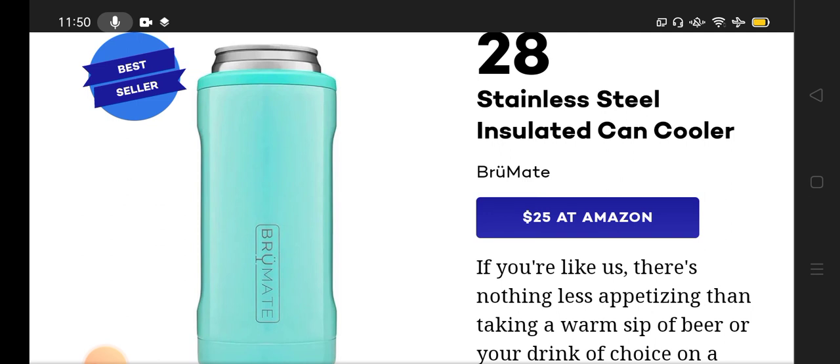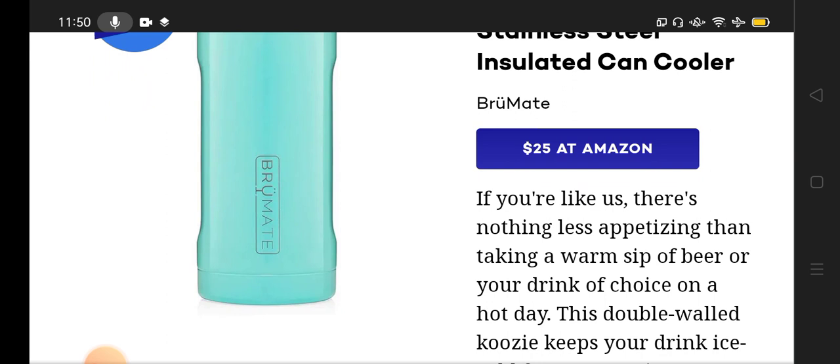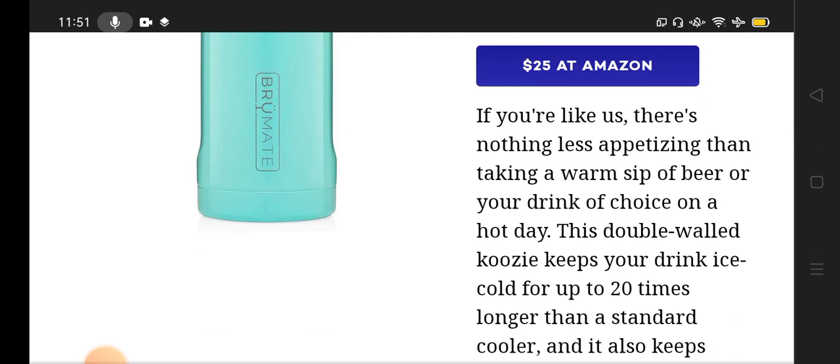If you are like most people, there is nothing less appetizing than taking a warm sip of beer or your drink. You can take a sip of cold water or wine according to your desire — hot or cold, whatever you want. This double-wall cozy keeps your drink ice cold for up to 20 times longer than a standard cooler.